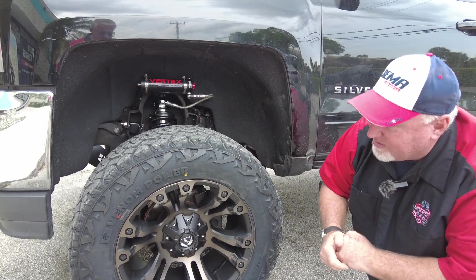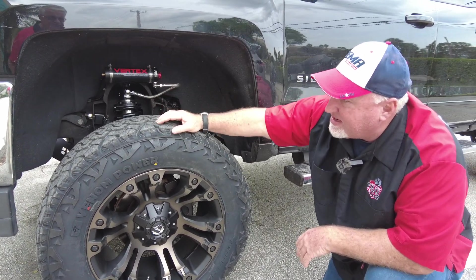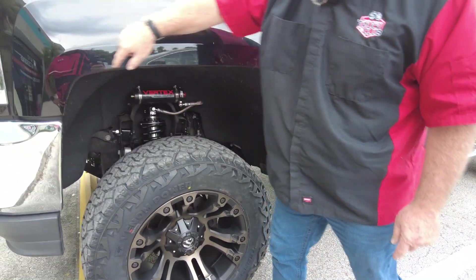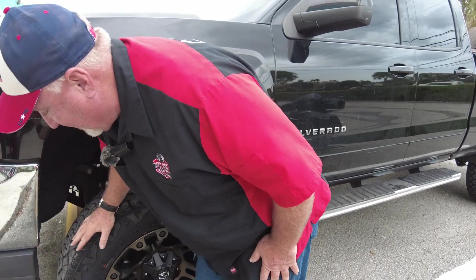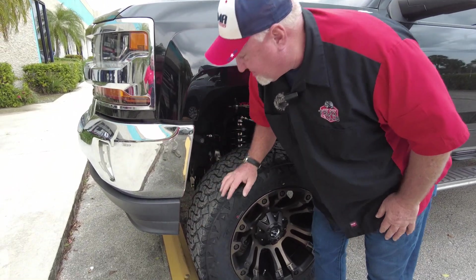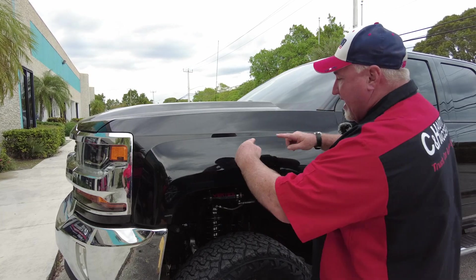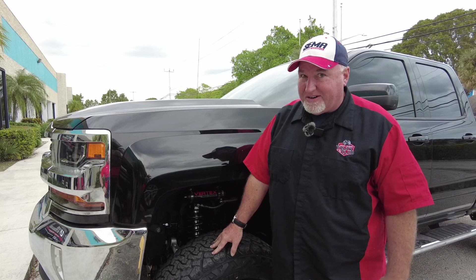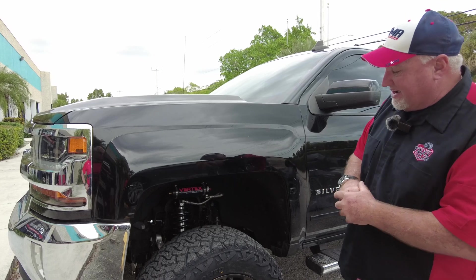Now a lot of times people want to go 37-inch tires with a seven-inch lift, but if you have a Chevy, notice the wheel well is not round — it's a U-shape — so the tire comes in closer. If I were to go any bigger, I might not have enough room and might have to do some trimming. Keep that in mind with GM products. GM, why don't you make a round wheel well instead of these U-shaped ones? It's harder to fit bigger tires. That's one of my pet peeves. But the truck drives and rides really nicely — it's a great look.